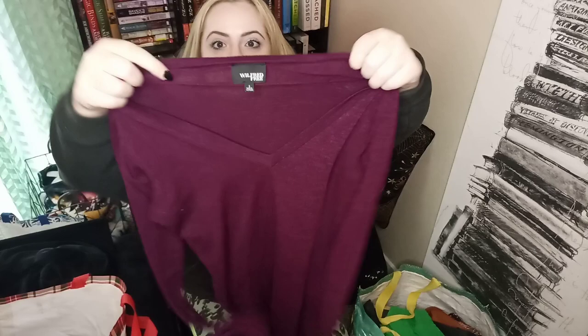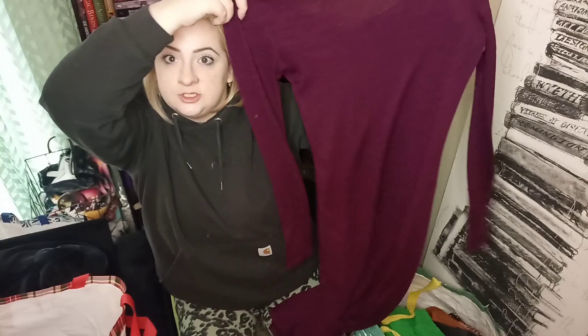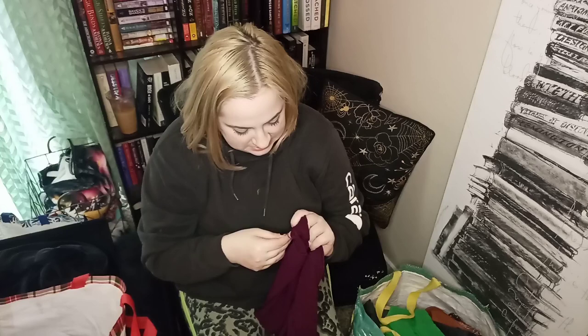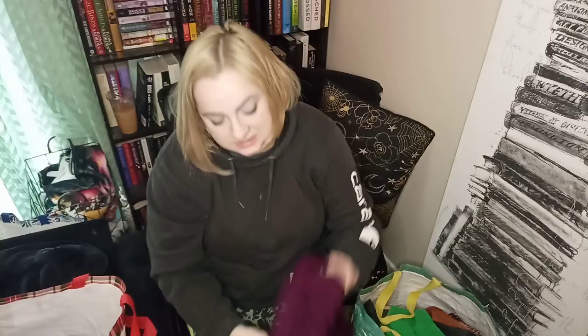This is Wilfred Free, size small, and this is a mini — almost maxi — dress. Stretchy purple long sleeve V-neck. The fabric is just rayon, polyester, and spandex, that's alright. Wilfred Free is an Aritzia brand — if you're not familiar with the Aritzia brands I definitely recommend checking out their website because they do have great comps. A lot of their items are sought-after pieces.